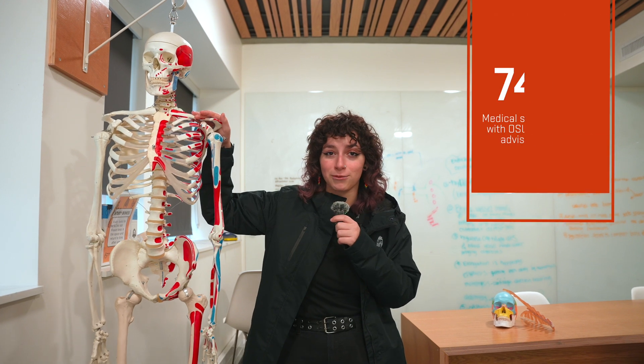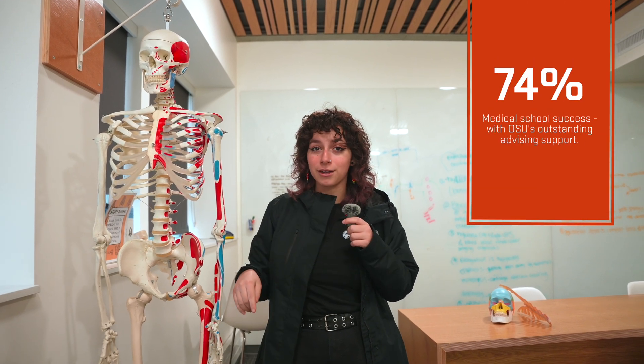If you're more interested in helping humans, all of our majors have pre-med pathways for you to explore. Here in Cordley Hall, students study anatomy and physiology right over there, but we also have one of the largest arthropod collections in the Pacific Northwest, right upstairs.